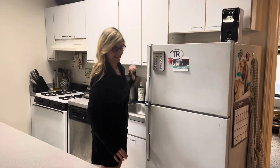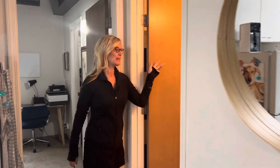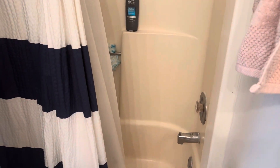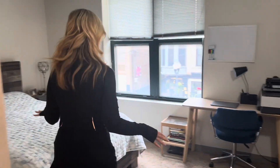In here is your bathroom — there is a dual shower and tub. I'll sneak out so you can see it. And in here is your very large bedroom.